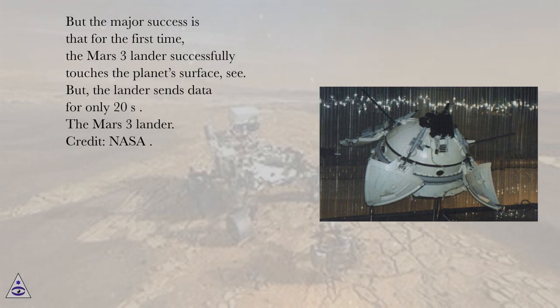But the major success is that for the first time, the Mars 3 lander successfully touches the planet's surface. But the lander sends data for only 20 seconds.